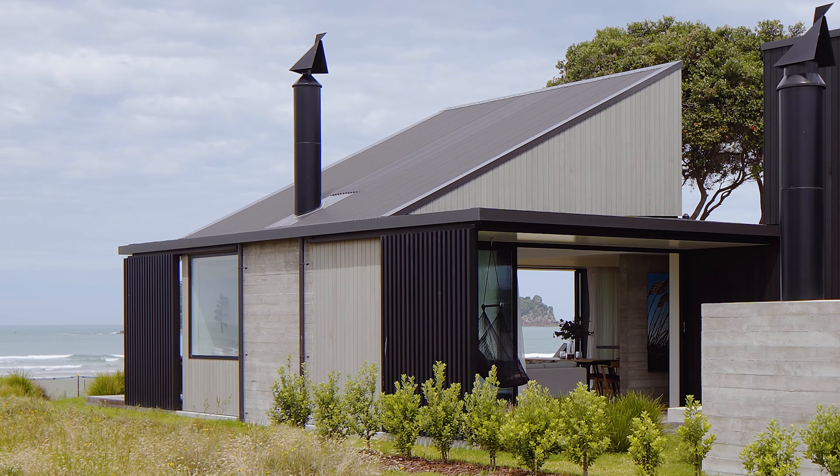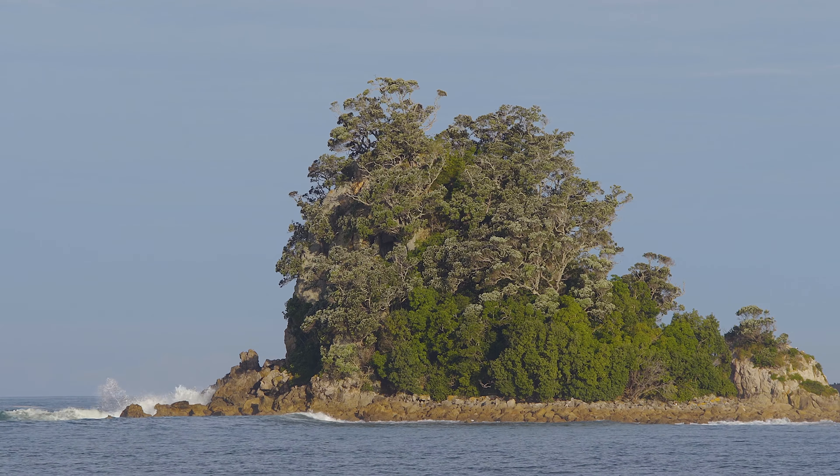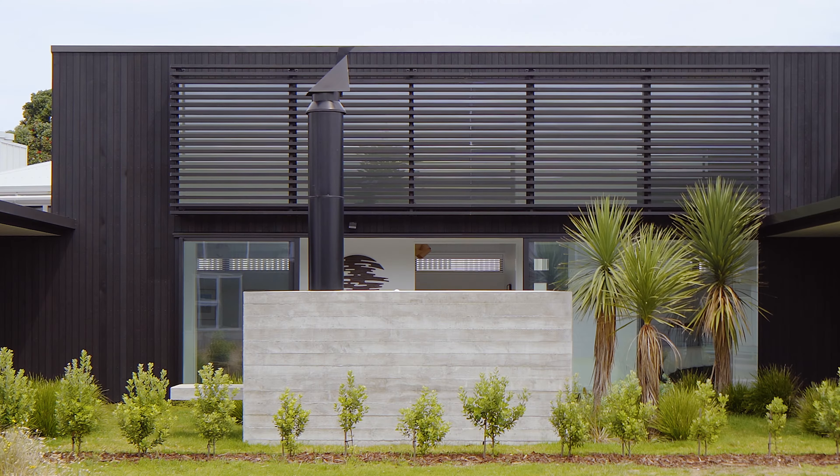The site faces the beach in its longitudinal direction, therefore it's looking east. So what we created was a U-shaped plan so that we can actually get shelter space to the centre of the site.